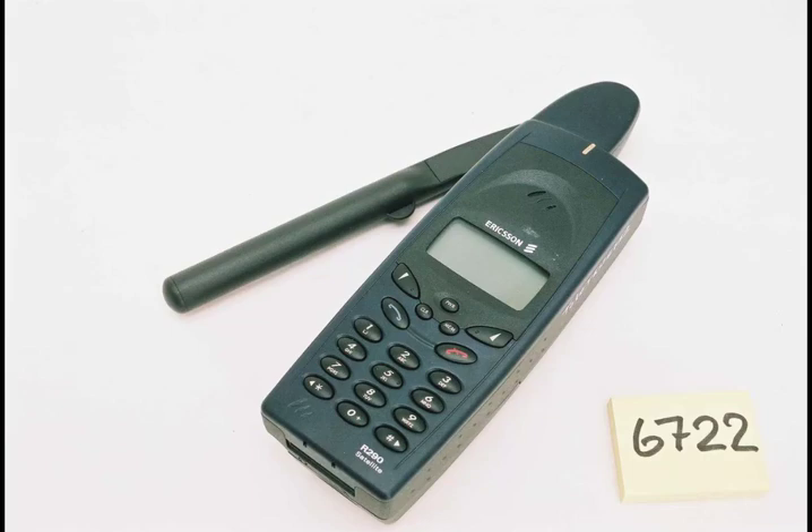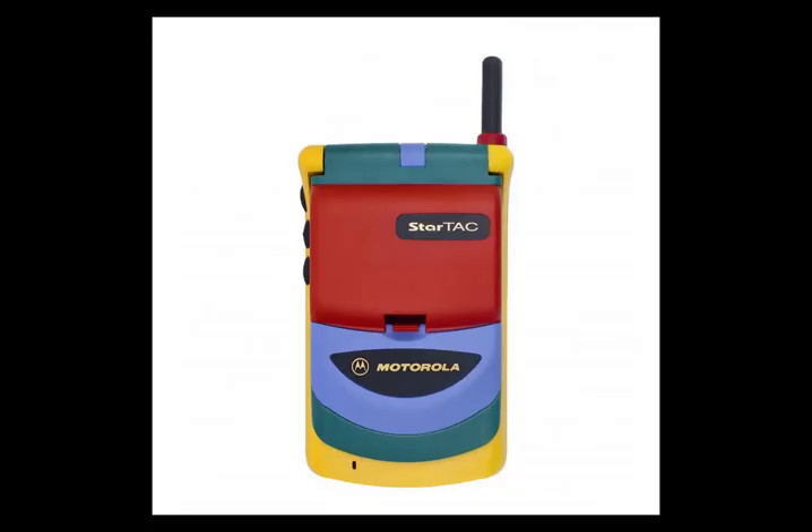9. Ericsson R290 Satellite Phone: £300 to £1,000. 10. Rainbow StarTek: £100 to £400.